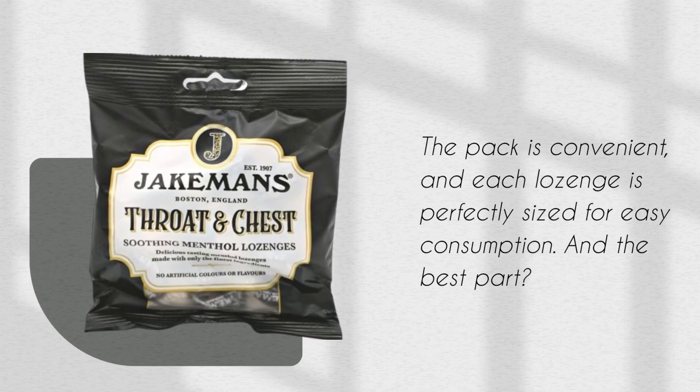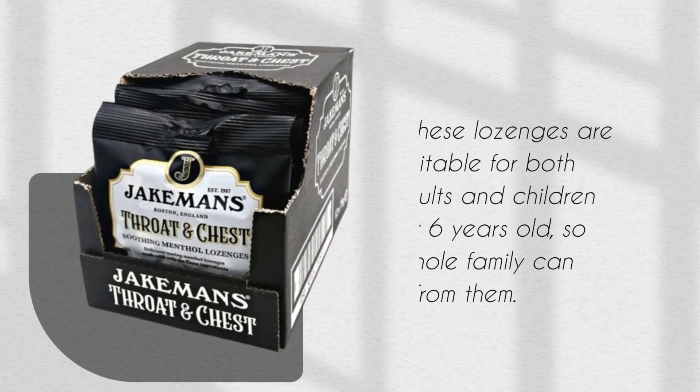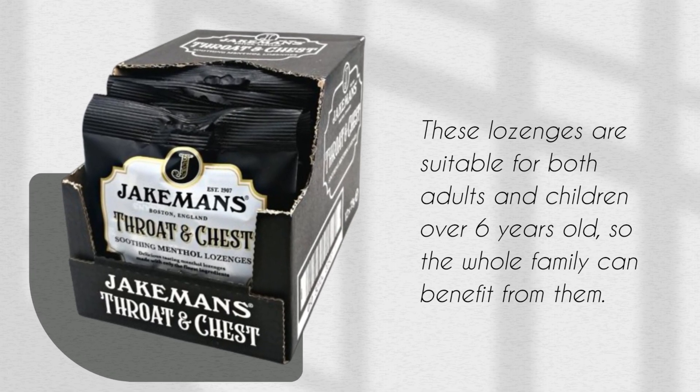And the best part? These lozenges are suitable for both adults and children over 6 years old, so the whole family can benefit from them.